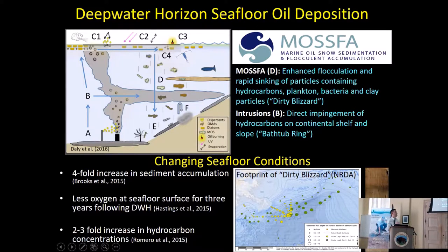We colloquially call that a dirty blizzard. The second mechanism is the intrusion. Oil floats — that was the common understanding. But in this case, it was so deep that a lot of the droplets and dissolved oil reached a neutral buoyancy before reaching the surface and started moving horizontally, impinging directly upon the seafloor in certain cases. We call this the bathtub ring because it more or less left a bathtub ring on the Gulf of Mexico. With both mechanisms delivering oil to the seafloor, there was a four-fold increase in material deposited, a decrease in oxygen at the seafloor lasting up to three years, and a two to three-fold increase in hydrocarbon concentrations — a double whammy.